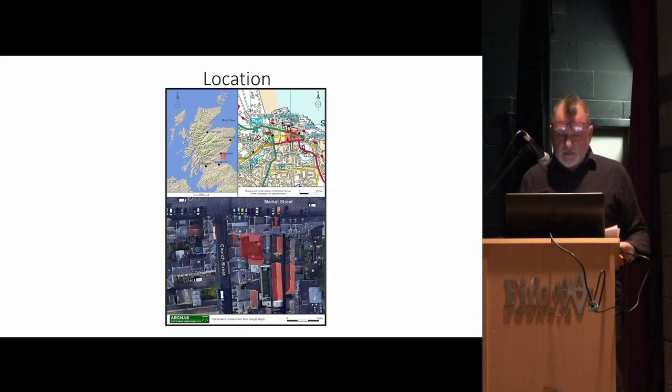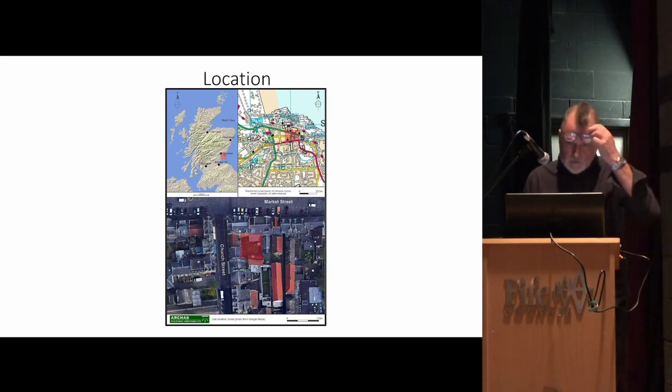We were asked by Fife Council to do a small evaluation essentially just in the footprint of the building, which was fairly small, and a little bit of monitoring on some of the drainage works.